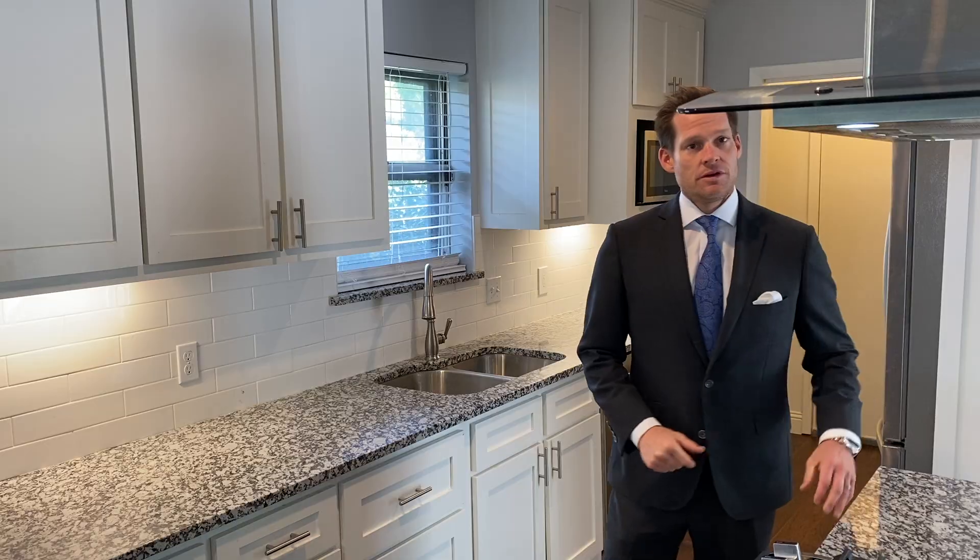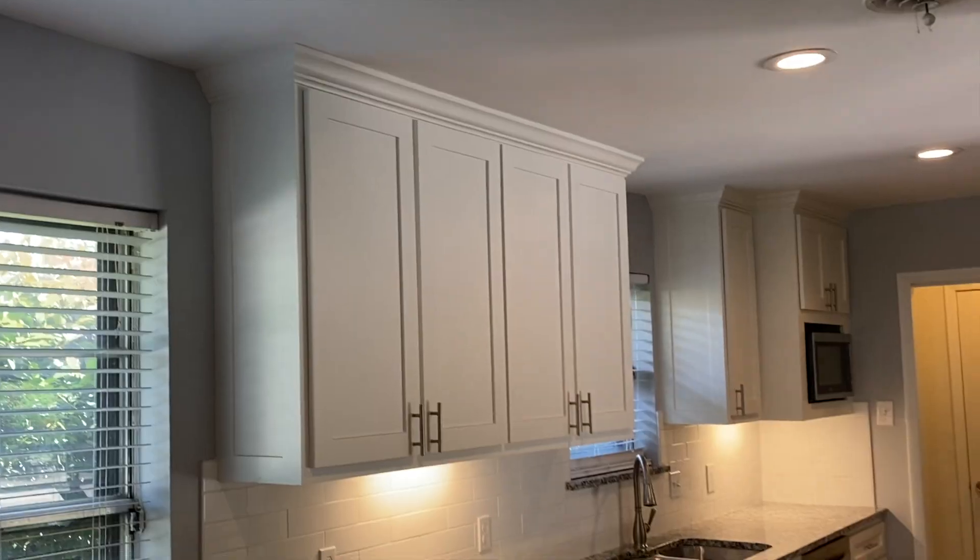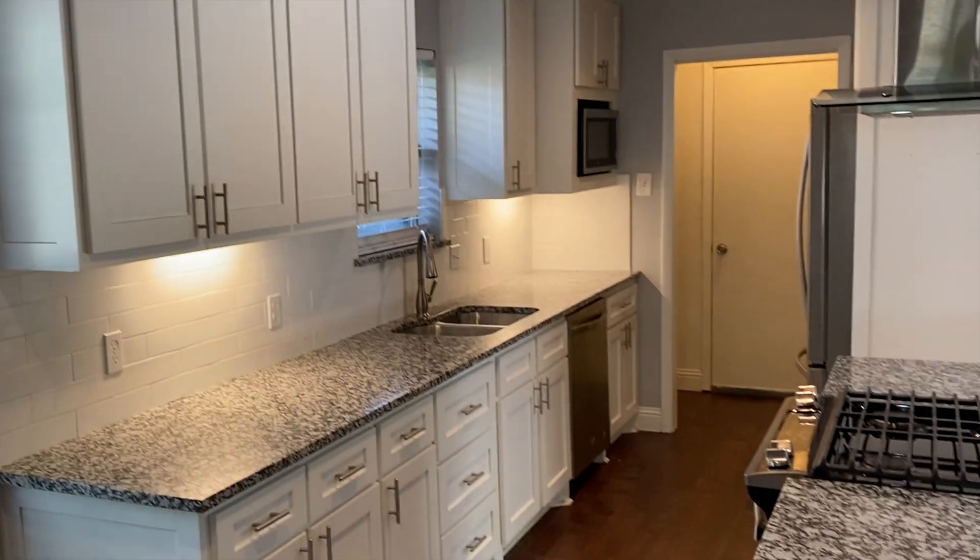They say the kitchen is the heart of every home, and with this newly remodeled kitchen and living space, I can see why. We demolished the whole kitchen, we added a new benedict, we installed shaker paint grade cabinets upper and lower with silver hardware.